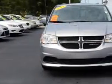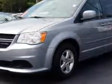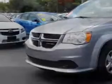Cadillac Fiat Phil knows you want more in a car. You expect the best from your vehicle. Check out this silver 2013 Dodge Grand Caravan minivan, equipped with a 6-cylinder engine and an automatic transmission.